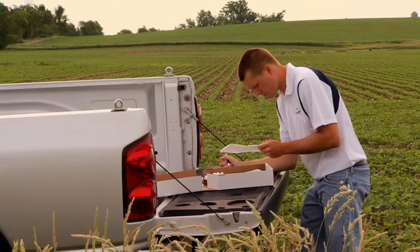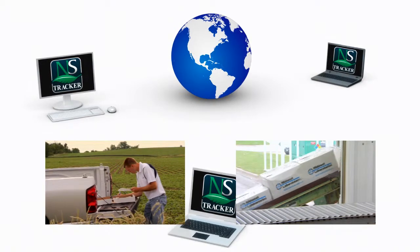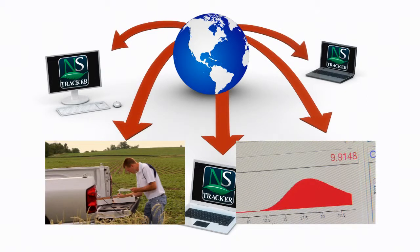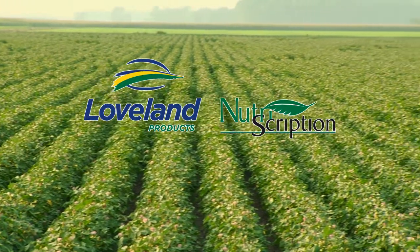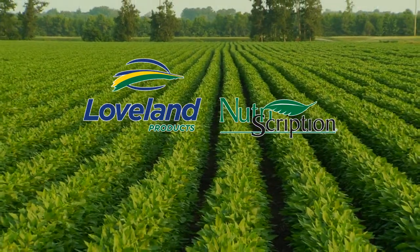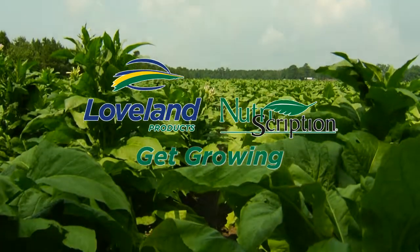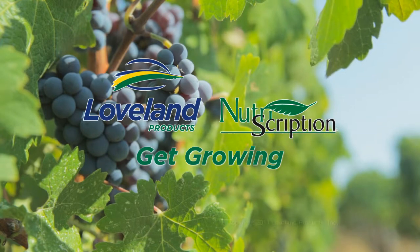As technology continues to evolve, transferring sample information from the field to the lab and retaining final analysis back to that field will become easier and more efficient. Loveland Products looks forward to the future of our Nutriscription service to provide growers with essential information they need to get growing — higher yields and better crop quality. Feed the hidden hunger and get growing.